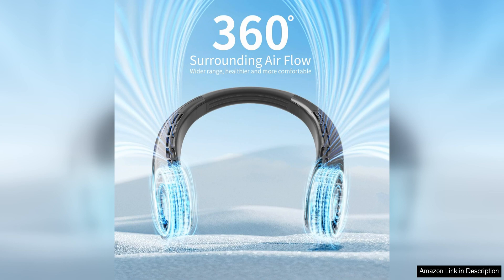Overall, the portable neck fan is a must-have accessory for anyone looking to stay cool and comfortable in hot weather. Its bladeless design, hands-free operation, and long-lasting battery make it a convenient and effective way to beat the heat wherever you are. Stay cool and stylish with this innovative neck fan.